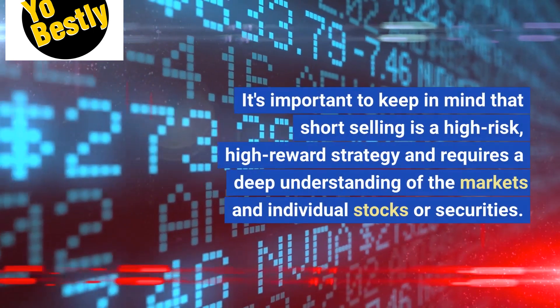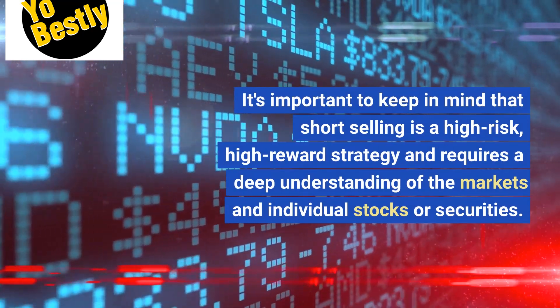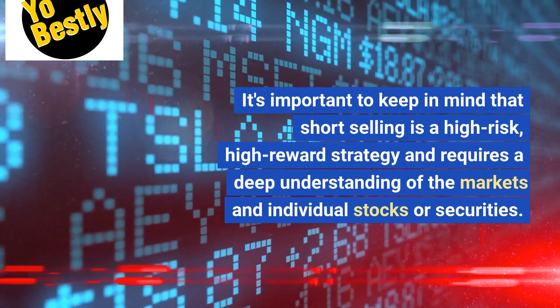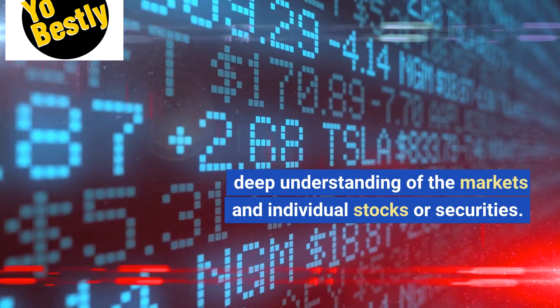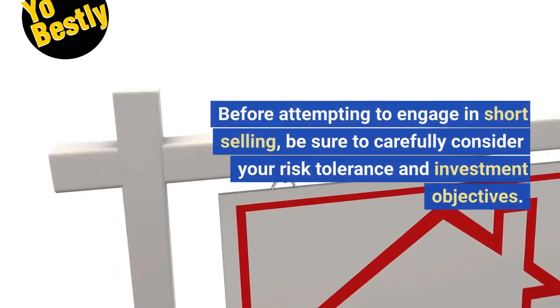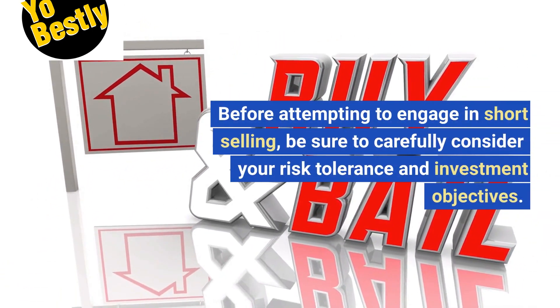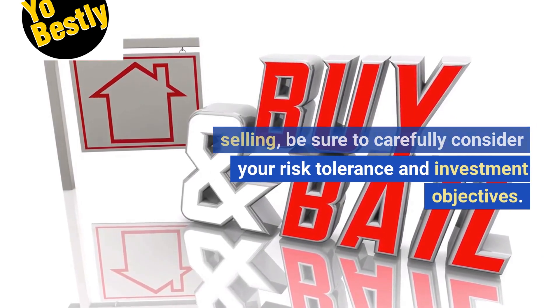It's important to keep in mind that short selling is a high-risk, high-reward strategy and requires a deep understanding of the markets and individual stocks or securities. Before attempting to engage in short selling, be sure to carefully consider your risk tolerance and investment objectives.